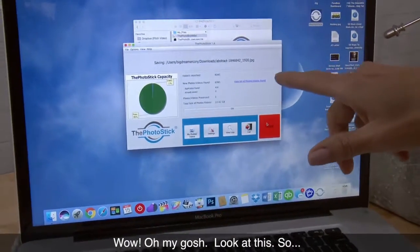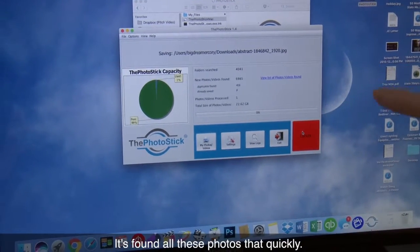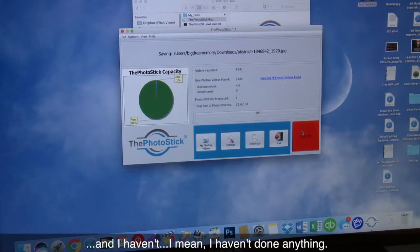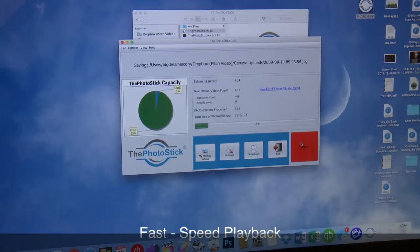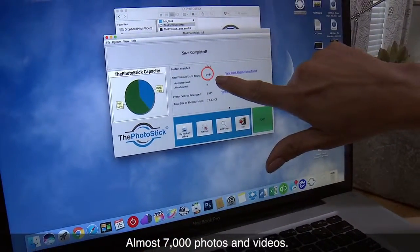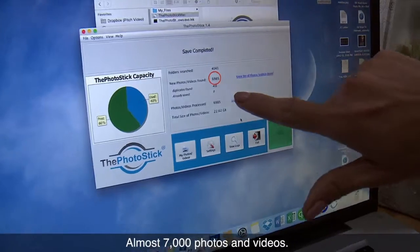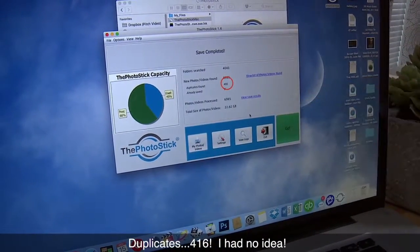Oh my gosh, look at this. It's already searched all these folders and found all these photos that quickly, and I haven't done anything. I thought I was gonna have to tell it at least what folder to look in. Almost 7,000 photos and videos. Duplicates: 416. I had no idea.